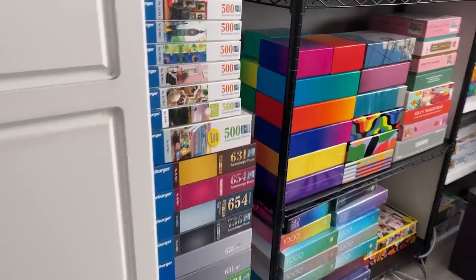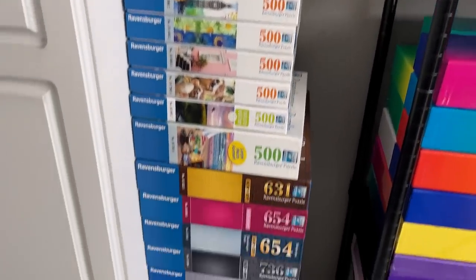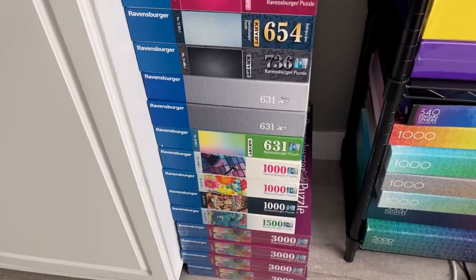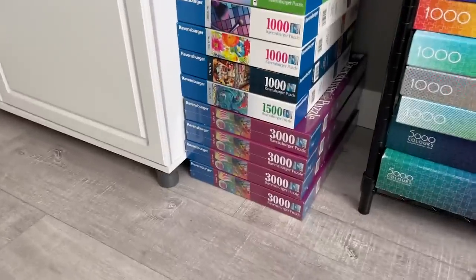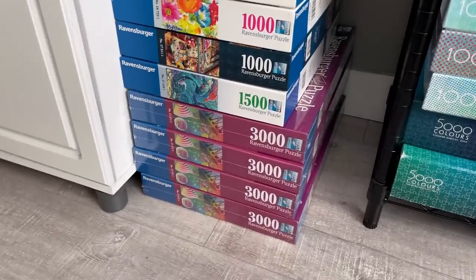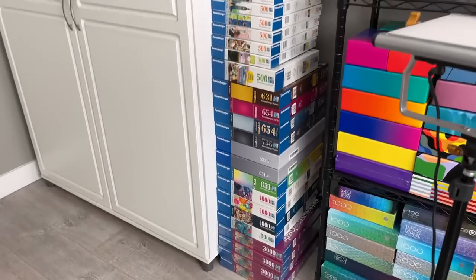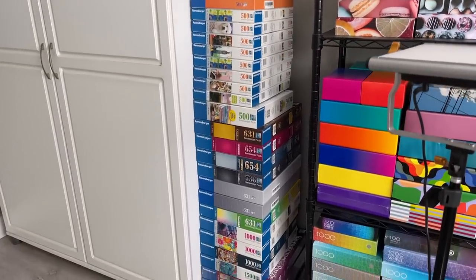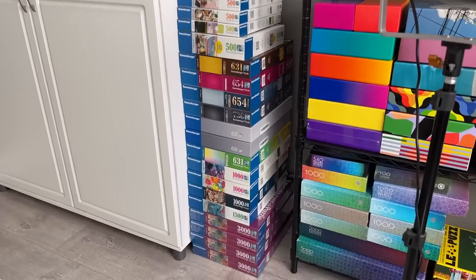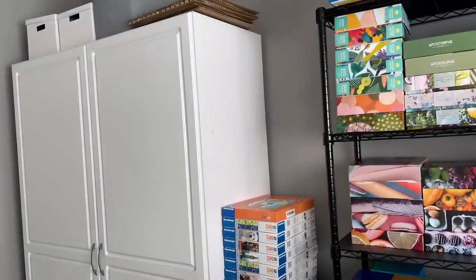Moving around from the cabinet we have my leaning tower of Ravensburger — well, hopefully it's not leaning. Since Ravensburger boxes are so new and modern and sturdy, you can have this many stacked on top of each other without the boxes collapsing. So since I have so many, I decided to just make a whole stack right there, and I still have quite a few more that I can add.